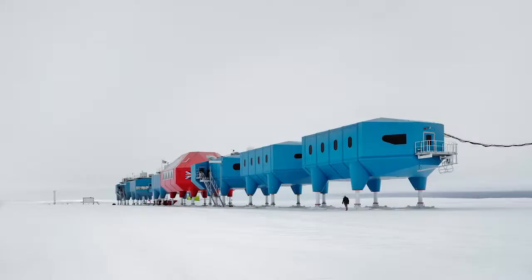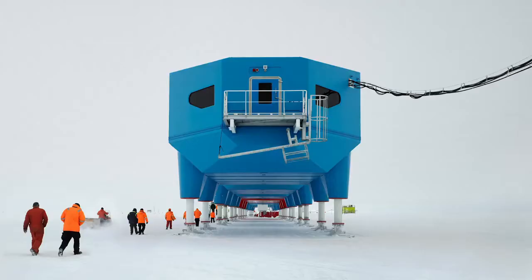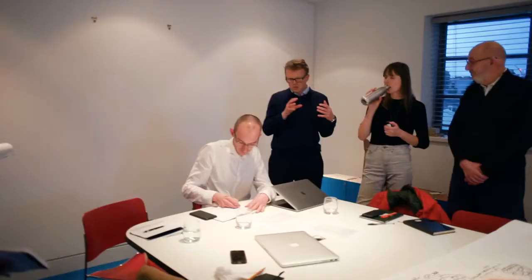My name is Hugh Broughton and I'm an architect and I specialise in the design of buildings in remote locations, primarily in Antarctica. So much of the work that's being done on the Mars house has parallels with the work that we're also doing in other extreme environments. It just allows one to really let your imagination go mad, but within boundaries. What's really exciting about this project is trying to make it very practical, trying to really root it to the issue of living on Mars.